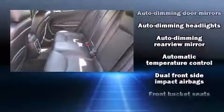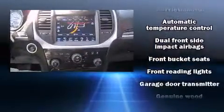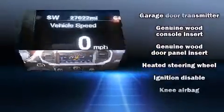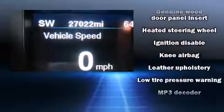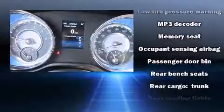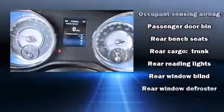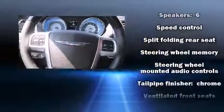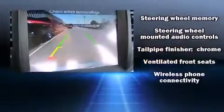Chrysler also prioritized safety and security by including head curtain airbags, front side impact airbags, traction control, anti-whiplash front head restraints, a panic alarm, and four-wheel disc brakes with ABS. Various mechanical systems are monitored by electronic stability control, keeping you on your intended path.